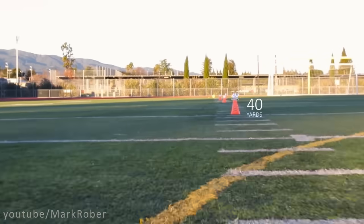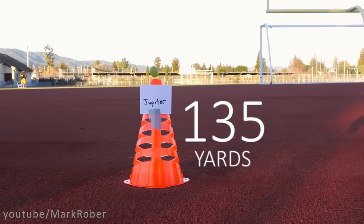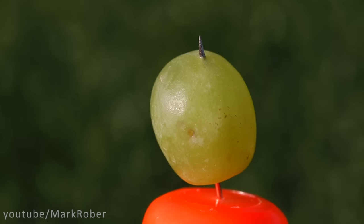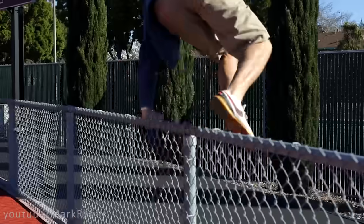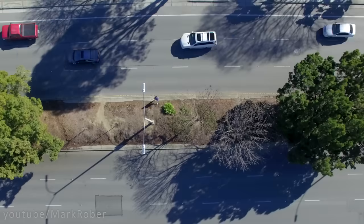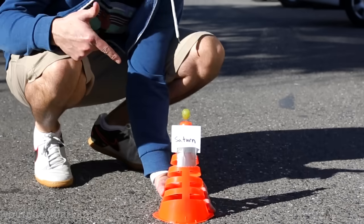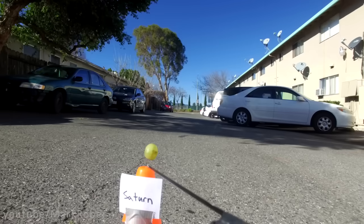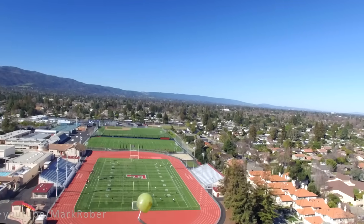Now we start to see bigger gaps, and more than a football field away from our Sun we have Jupiter, which is the scale size of a grape. And after a little bit of exercise we come to Saturn, which is a slightly smaller grape and two and a half football fields away from our soccer ball Sun.